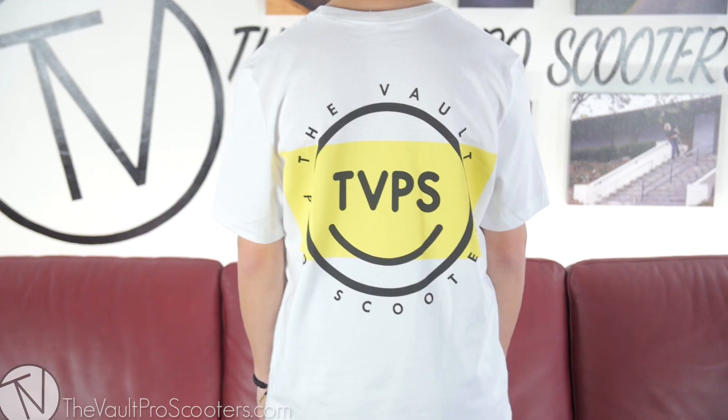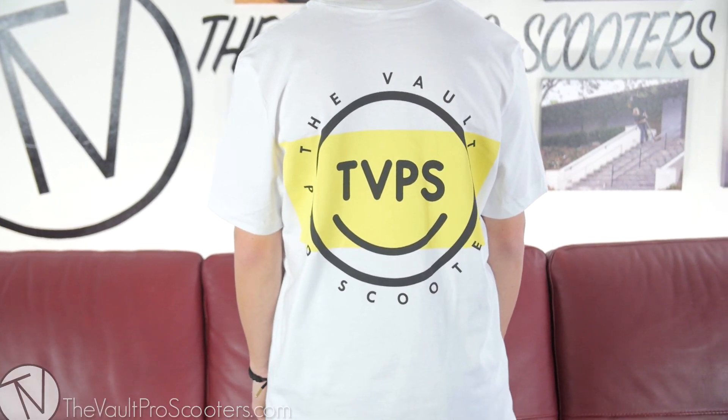It's actually getting a little bit warm in here, so I'm gonna go ahead and switch into something a little bit lighter. This is my personal favorite new t-shirt of them all — it's the Vault Smiley Tee. It's got a booter in the front, always got to rip the booter, and it's got an awesome design on the back which I'll show you right now.